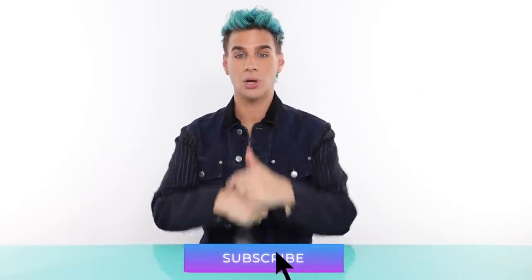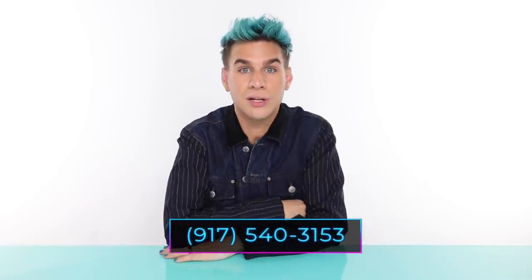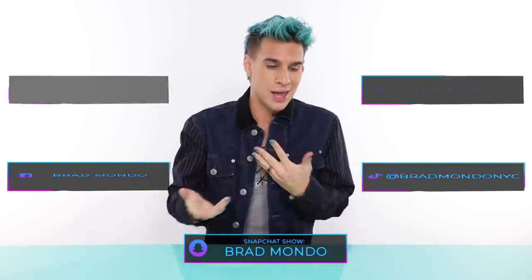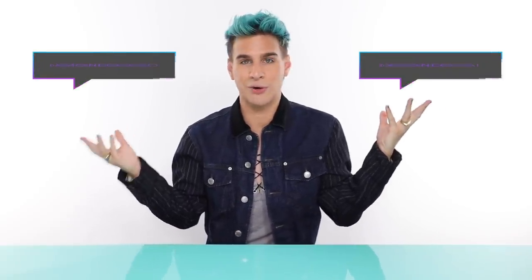If you guys aren't already subscribed, please do so right below. Click the like icon if you enjoyed this, and click the bell icon to be notified every time I post a new video. Make sure you guys text me at the number listed below — yes, it really is connected to my phone and I really do see all your messages. Follow me on every other social media network listed here. If you want to check out my hair care and color line, head to xmondohair.com, and check us out on Instagram at xmondohair and xmondocolor.